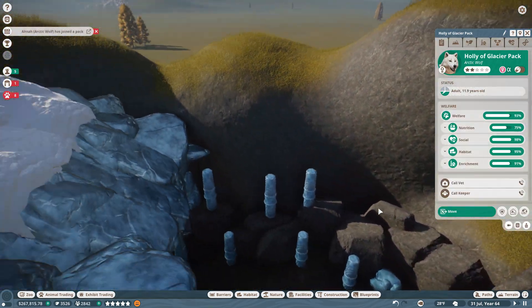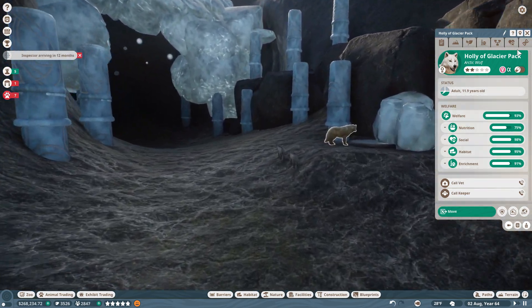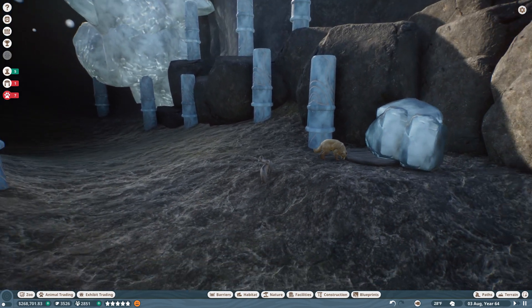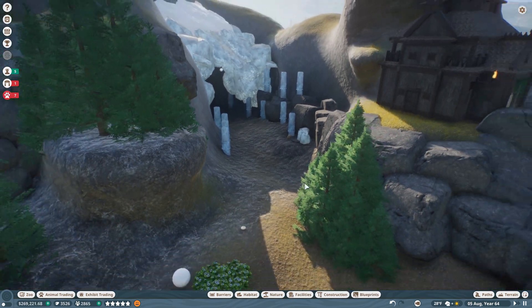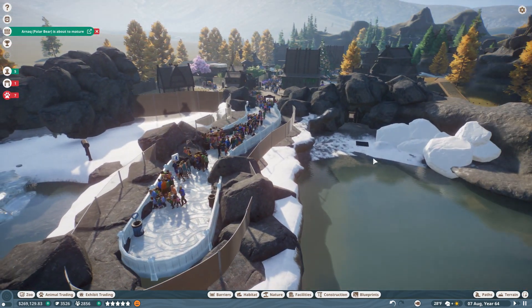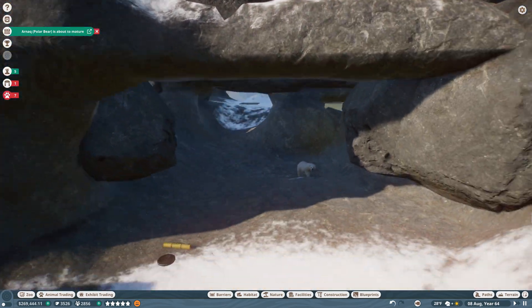Holly had offspring — maybe to replace Snow Blossom's children who have passed away. We're definitely needed here, friends. There's going to be a lot to do to make sure the wolves are doing well and really start thriving. And our female polar bear is about to mature — oh, that's so exciting!